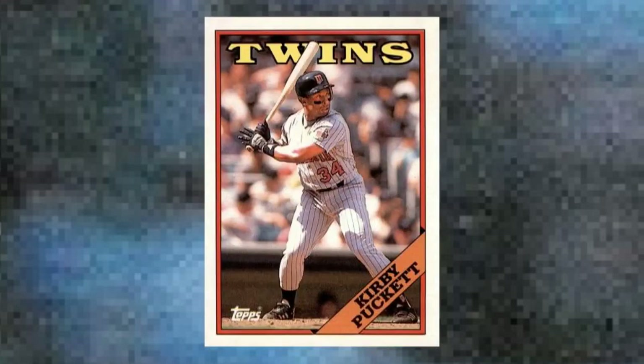Number 20: 1988 Topps Kirby Puckett, number 120. If the world wasn't paying attention to Kirby Puckett before 1987, the Minnesota Twins spark plug made us all sit up and take notice with his breakout campaign that helped the Twinkies to the first World Series title that fall. This card captures Puck in the midst of that magical season, and he'd follow that up with even better numbers in 1988. Puckett was here to stay, at least until his body broke down, and so were his cards. Value: $35 to $40.